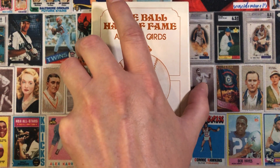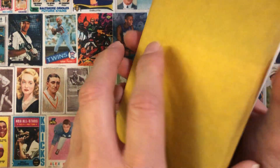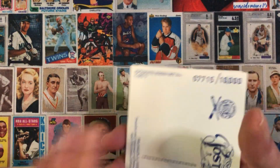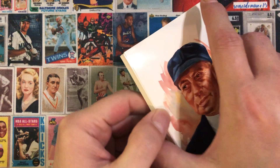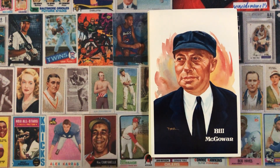I don't have the complete set of any of these series, but I do have quite a few of them. We'll go ahead and start with a couple cards from the 12th series. First we have Bill McGowan.